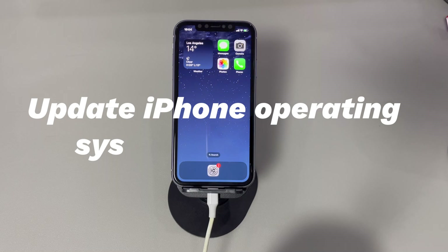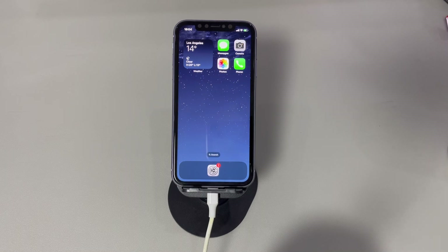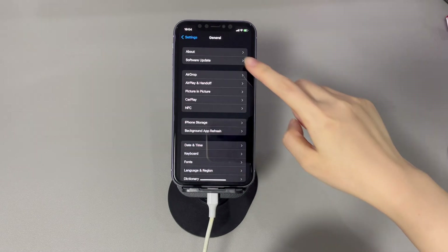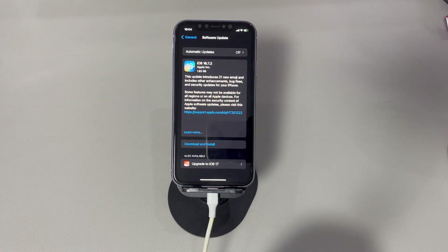Update the iPhone operating system if available. This step ensures that an outdated iOS is not the reason Wi-Fi keeps getting disconnected. Open the Settings app, tap General, and choose Software Update. Your iPhone will check if there's an update available. If there is, it'll prompt you to download and install it. Press Download and Install and follow the on-screen instructions to complete the update.